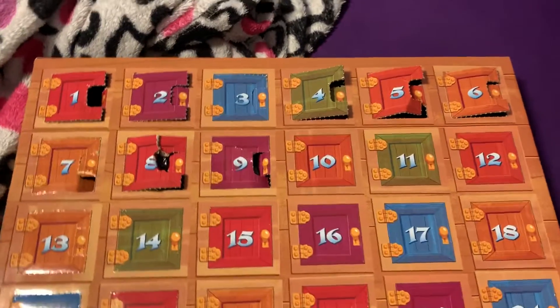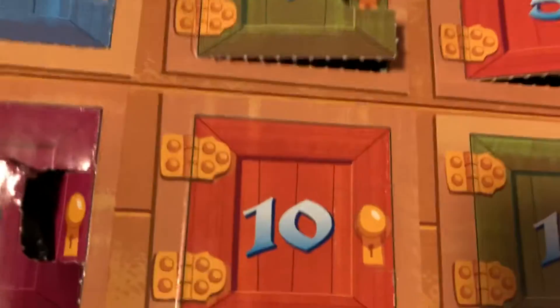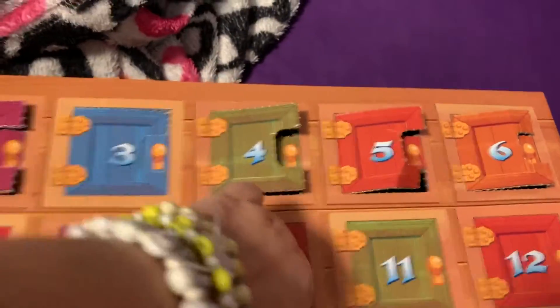Hey guys, welcome back to Blind Pops! If you're new, thank you for clicking on my video. Today we have day 10 — let's open it up and see what we have.